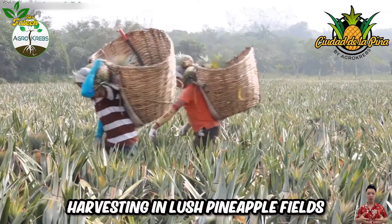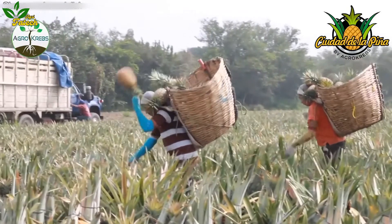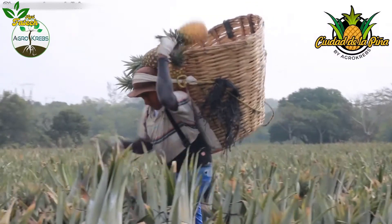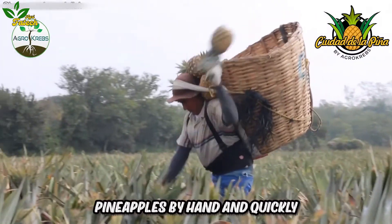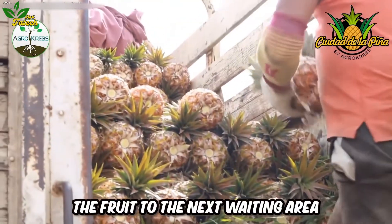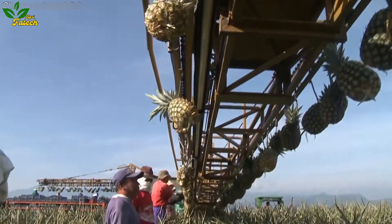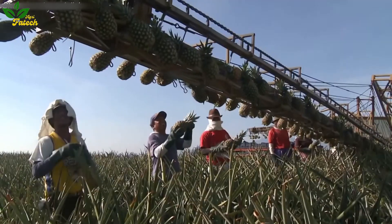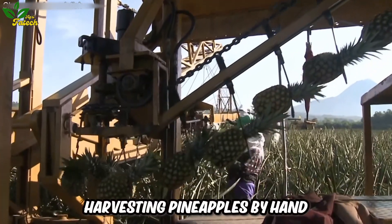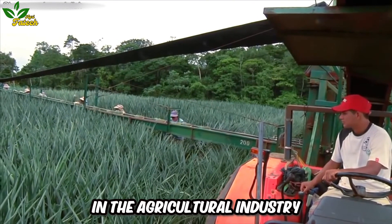Let's dive into pineapple harvesting in lush pineapple fields. Farmers expertly harvest pineapples by hand and quickly place them on a conveyor machine that easily transports the fruit to the next waiting area. Harvesting pineapples by hand and putting them on the conveyor belt is a delicate and dedicated process in the agricultural industry.